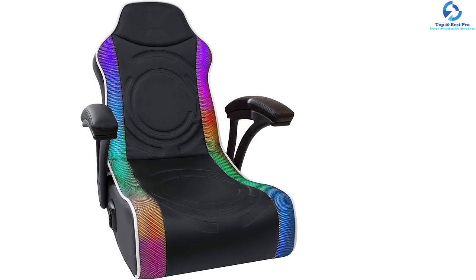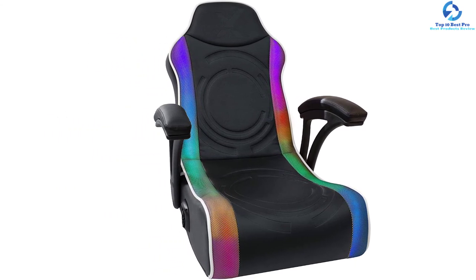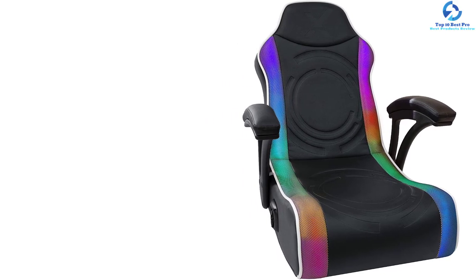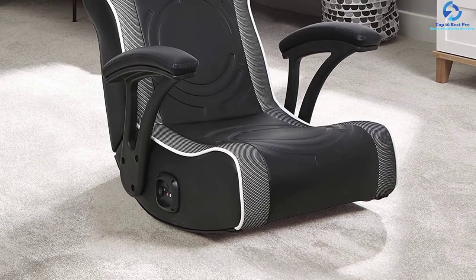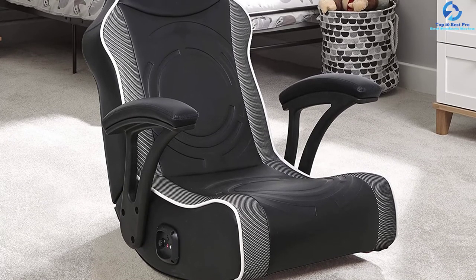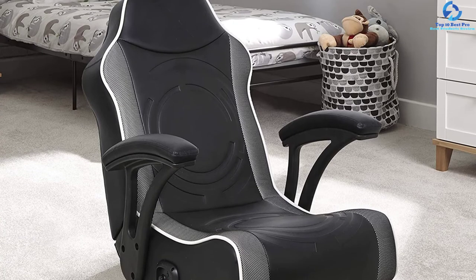This product is compatible with a variety of devices to suit every gamer. You can use this game seat in the living room, office, bedroom, and game room among others. The chair has an integrated 2.0 wire system with mounted speakers to bring about an impressive sound system.